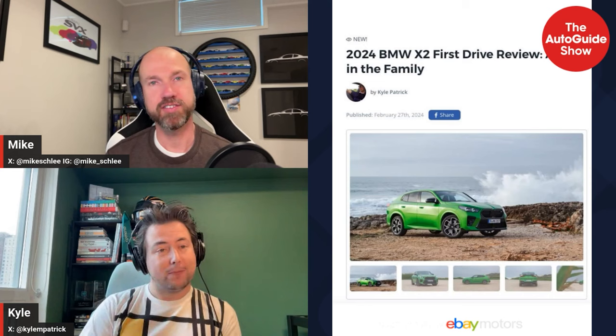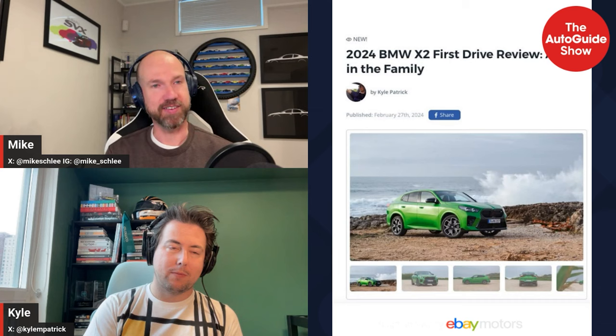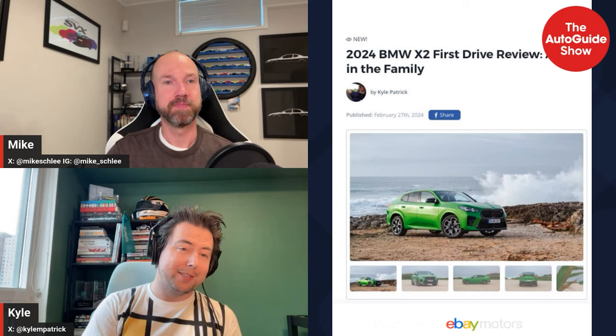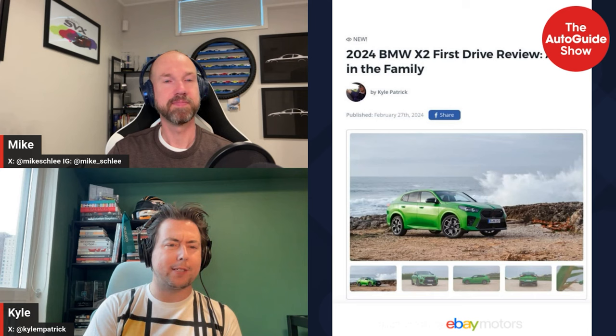The BMW badge on the C-pillar is gone. Looking at the photos, it almost looks cartoony with the giant wheels and the shape — like how someone would draw a cool sporty little off-road vehicle. The big wheels kind of dominate how this car — or SAV — drives. It rides very, very harshly.